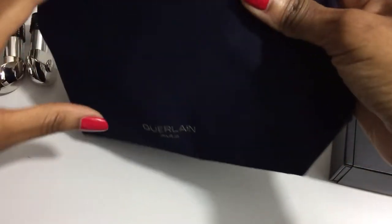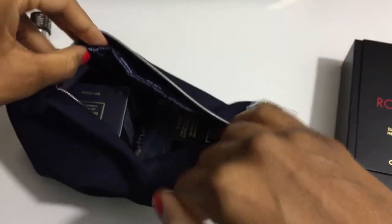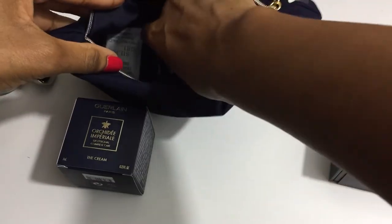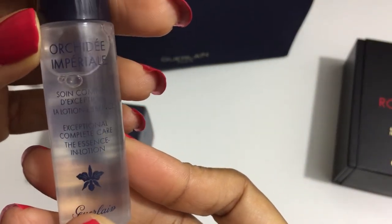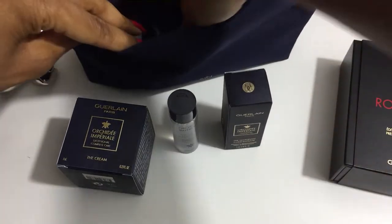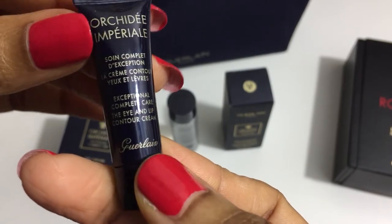This is a free gift with purchase — a cute little bee pouch. Guerlain's theme is the bee. The gift with purchase includes the pouch, Orchidée Impériale Exceptional Complete Care cream, the Essence in Lotion, the Longevity Concentrate, and the Eye and Lip Contour Cream.